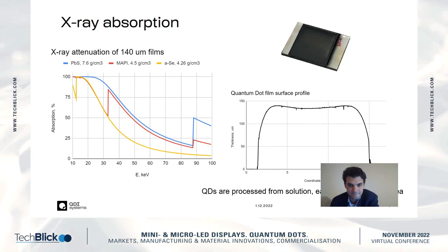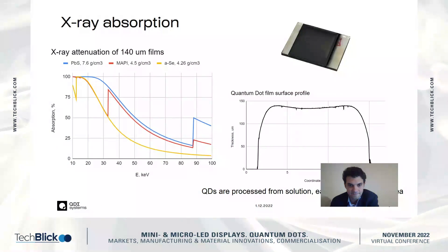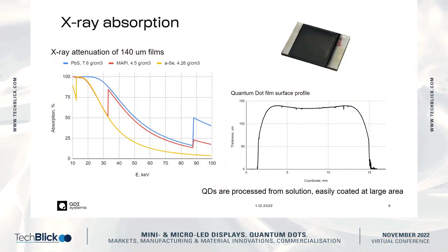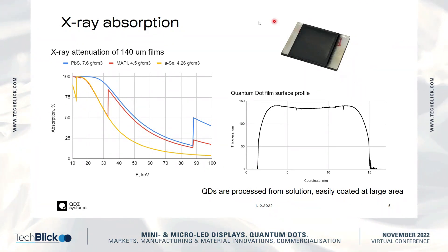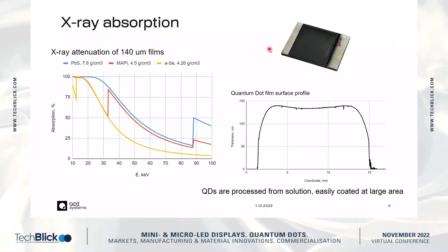There was a brief request to turn off the camera to improve audio bandwidth. Continuing: we use quantum dots of lead sulfide, and we are not really interested in heavy-metal-free quantum dots because heavy metals are what actually absorbs X-rays. On the right you can see a photo of one of our diodes, where the quantum dot film is deposited in the middle.